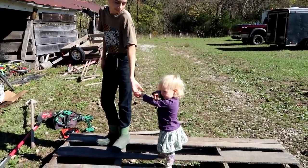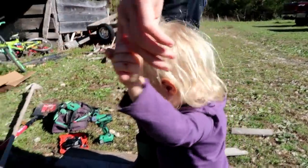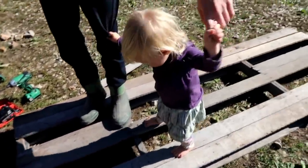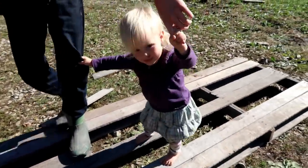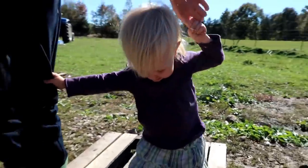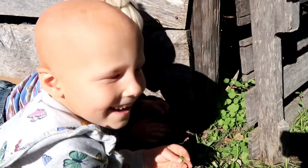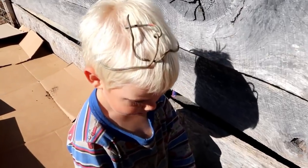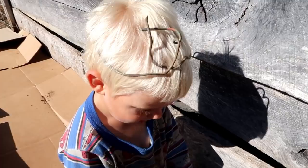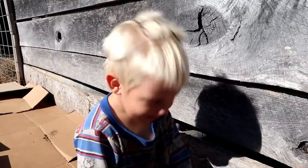Do you see the chickies over there? What are those over there, Baitle? Those chickies? What are you two looking at? What do you have on your head, buddy? A crown. Is that a copper wire crown? Are you a king? Mm-hmm.